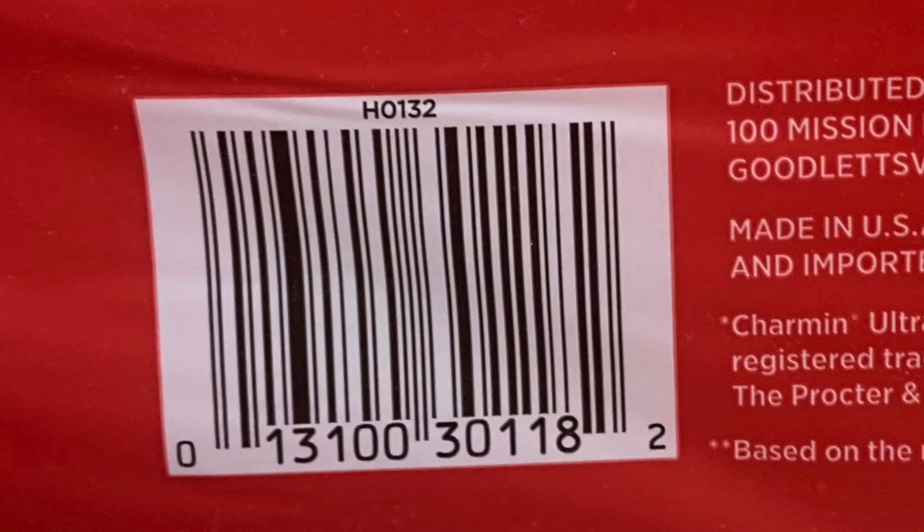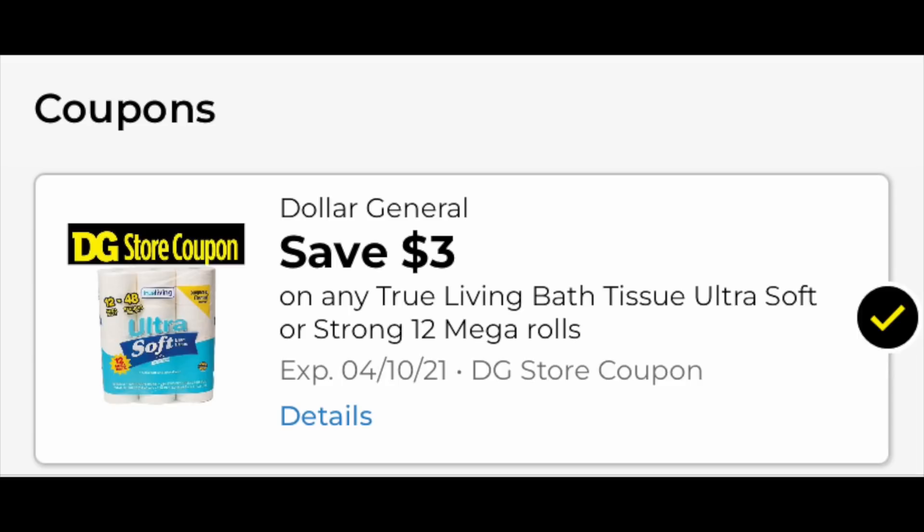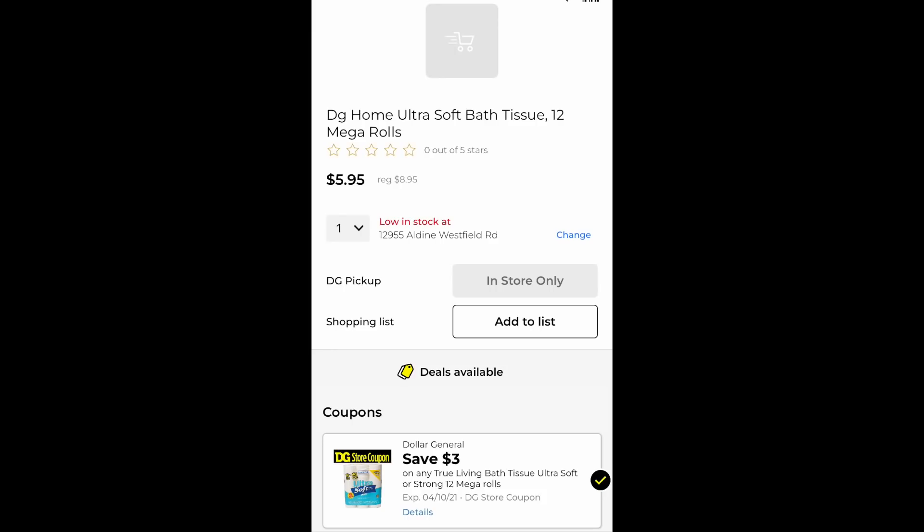If you want to try this out, just open up the Dollar General app and scan the barcode — here it is. The $3 coupon you'll see is in fact attaching to this product. So if you love Charmin, this might be an alternative, and Charmin is always really expensive. This is what the digital coupon looks like. Any day of the week, you load this digital coupon, go to the store, grab one, punch in your phone number at checkout, and you would pay $5.95 for this 12-pack. The regular price was $8.95, so $5.95 is what you would pay — and as you can see, I scanned it and that $3 coupon is attaching.